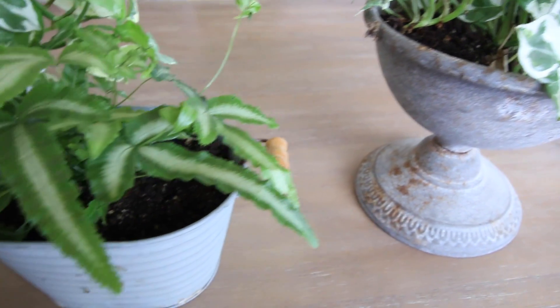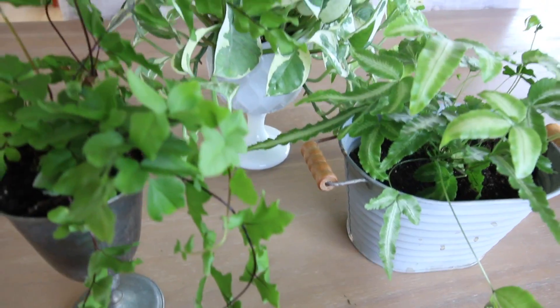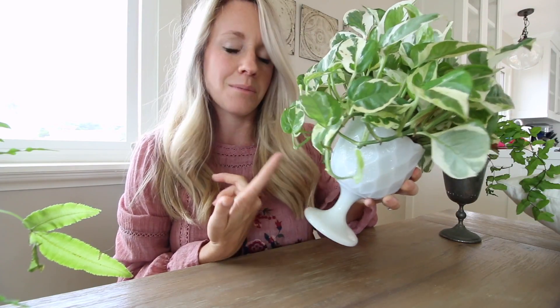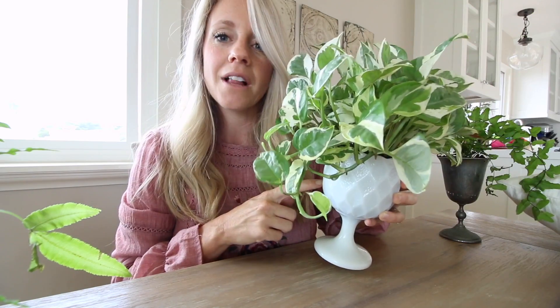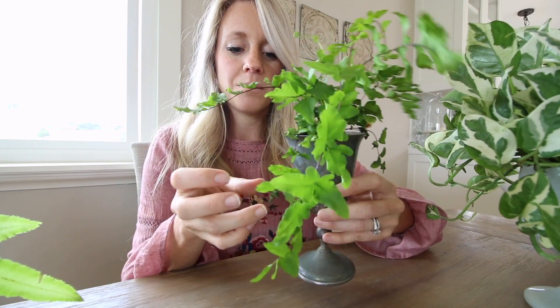I like a lot of footed things, which is probably why I'm obsessed with cake plates. I like these goblets — this is actually a thrift store find, probably like a dollar. I love this milk glass. This plant has survived in here for probably like two months now. It's just this really pretty fern.